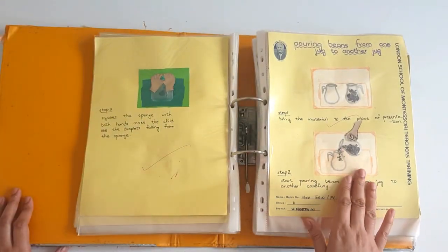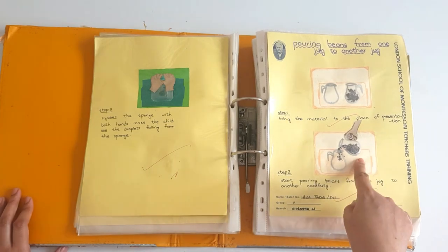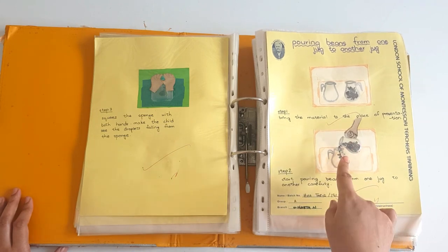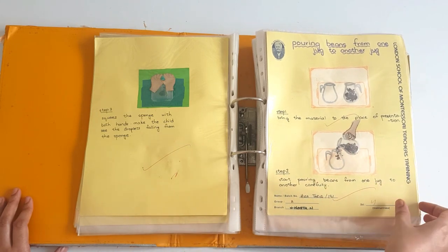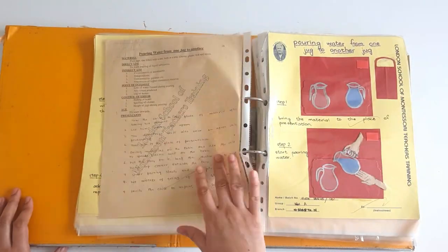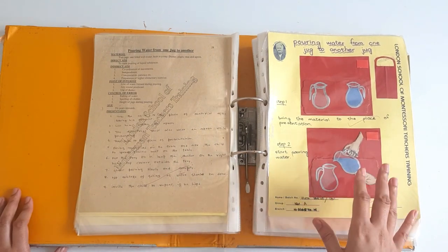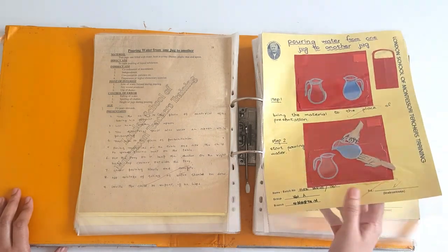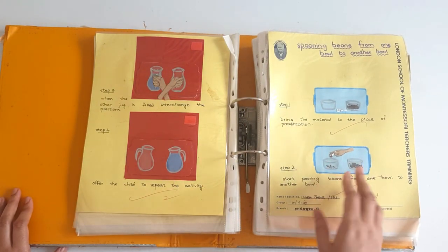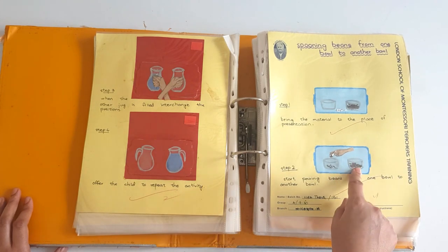Then we have pouring beans from one jug to another jug. The size of the jug is small — they are miniatures. Put some large beans like kidney beans in the jug and tell the child how to pour them from one jug to another. Then pouring water from one jug to another jug — again a wonderful exercise. Children love to do this. Spooning beans from one bowl to another bowl — the child has to hold a spoon and transfer the beans from one bowl to another.